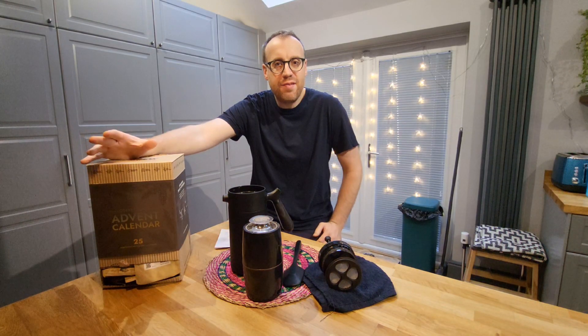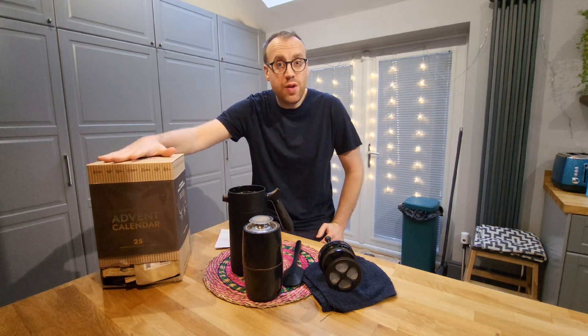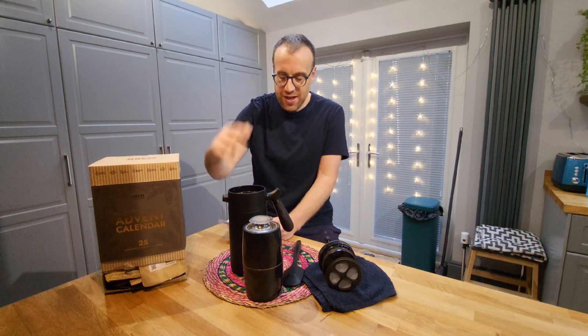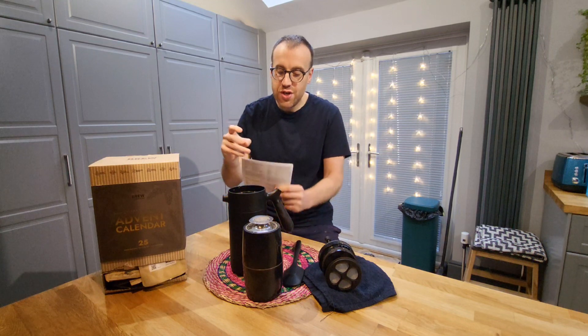Hi there, welcome to Huson DIY, my name's Ben. This is day 22 of the 25-day advent calendar from the Brew Company. Day 22 — getting close to day 25 now, the big day — and we're going to Uganda.